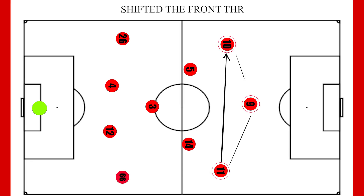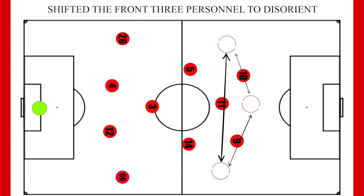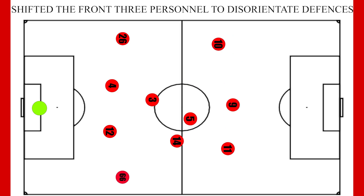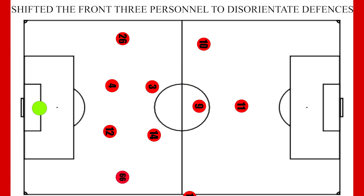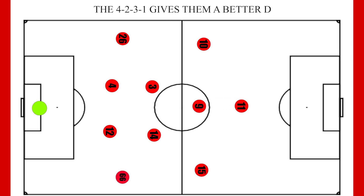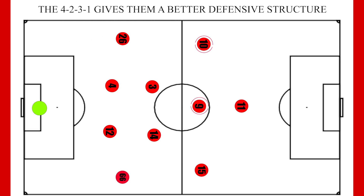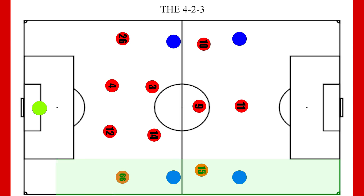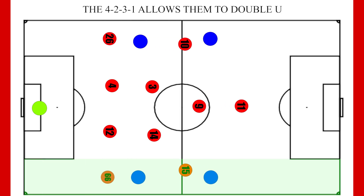However, in certain matches Liverpool are happy to adapt — whether this is shuffling the front 3 to disorientate the opposition, or changing mid-match to a 4-2-3-1. We see this happen often when Liverpool are ahead and want to hold on to what they have. Mane and Firmino are the more defensively disciplined of the front 3, so they move into the midfield with one of the midfield 3 moving out wide, particularly when Chamberlain plays. This allows them to have two wide men when they get into defensive situations.